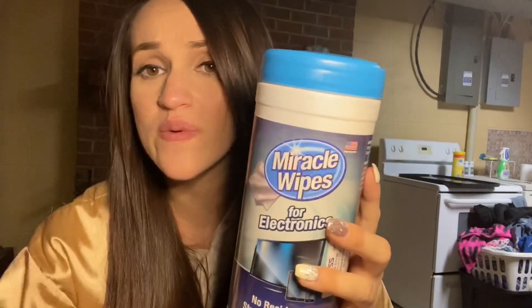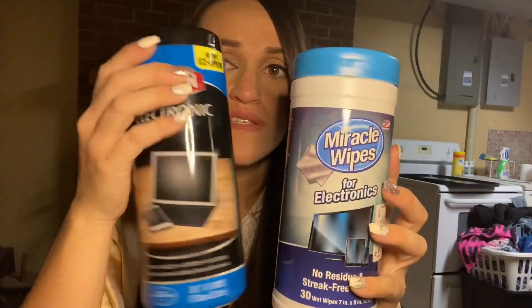I also got another brand — Miracle Wipes for electronics — because I spilled Dr Pepper on my TV so that needs to come out. Don't ask how, because I really don't remember, but I remember it was Dr Pepper.